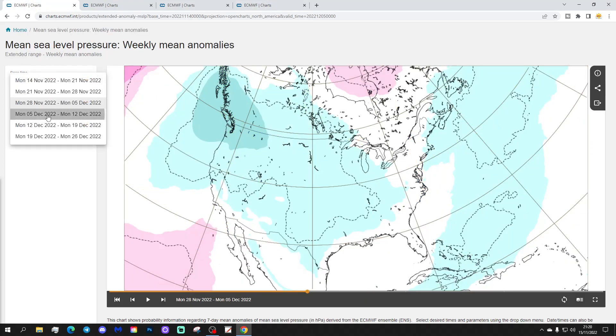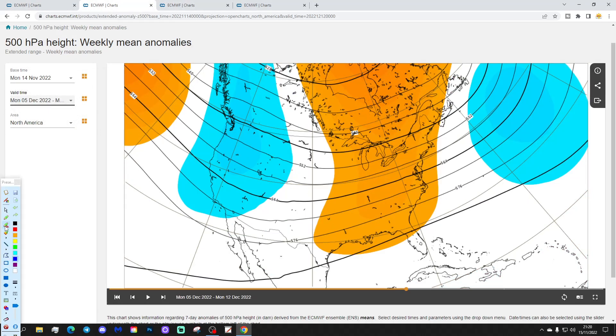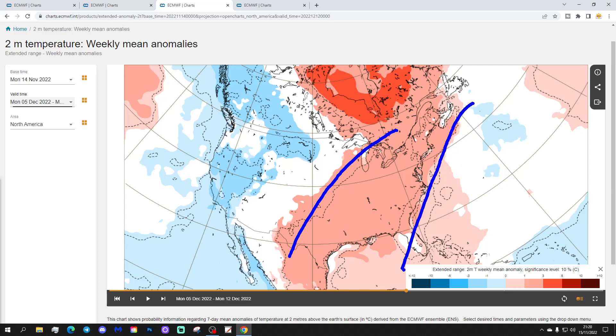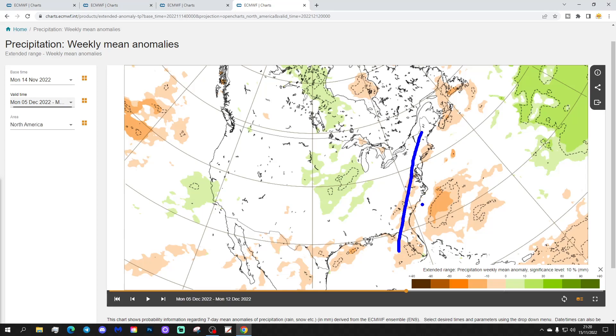Week 4 will be the 5th to 12th of December — ever weakening signals. We've got a bit of high pressure up towards Canada and some lower pressure down towards the southwest. The 500 millibar height anomaly has a ridge over the central and eastern parts of America with a trough out in the west. Temperature anomalies are going milder than average across the northern, central and eastern parts of America, while it remains colder out in the west and northwestern states. Precipitation looks a little drier on the east coast, rather unsettled through the midwestern states and over towards the west coast.